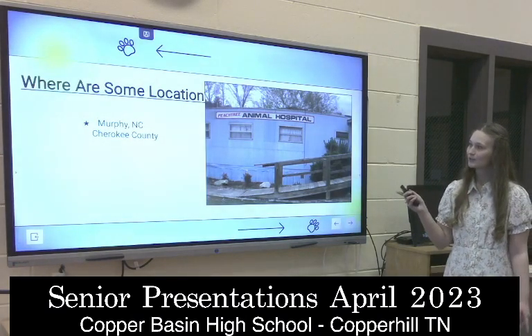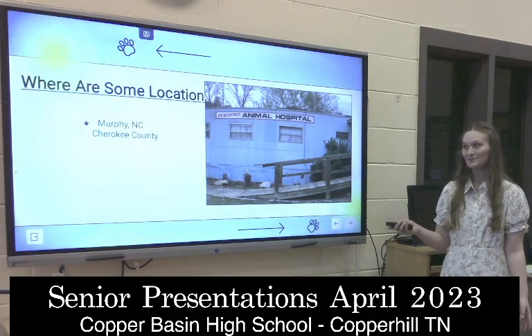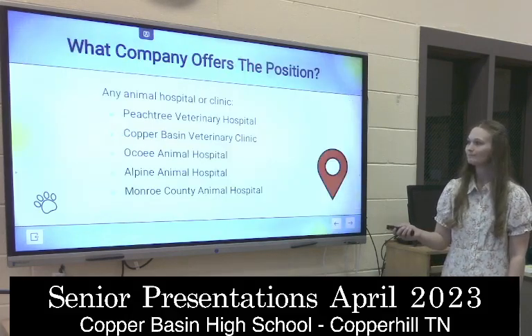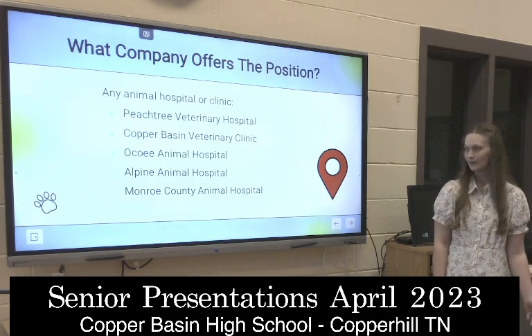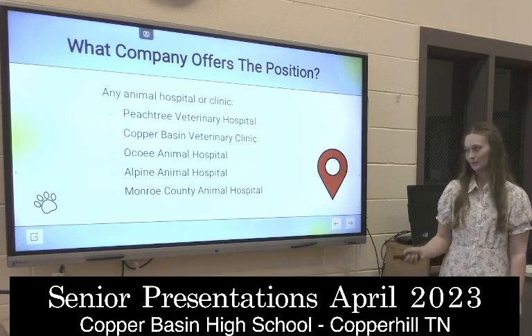I researched Peachtree Animal Hospital in Murphy because that's where I want to work, if possible. Some other companies that offer this position are Copper Basin Veterinary Clinic, O'Koi Animal Hospital, Alpine Animal Hospital, and Monroe County Animal Hospital.